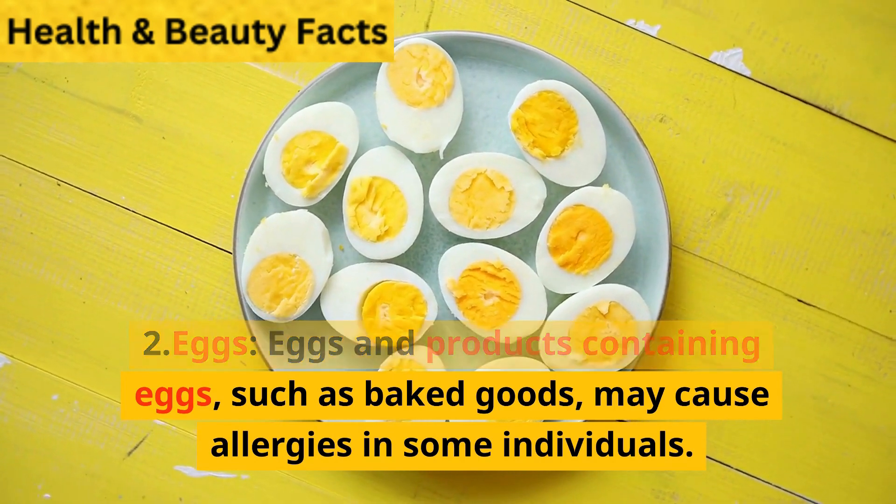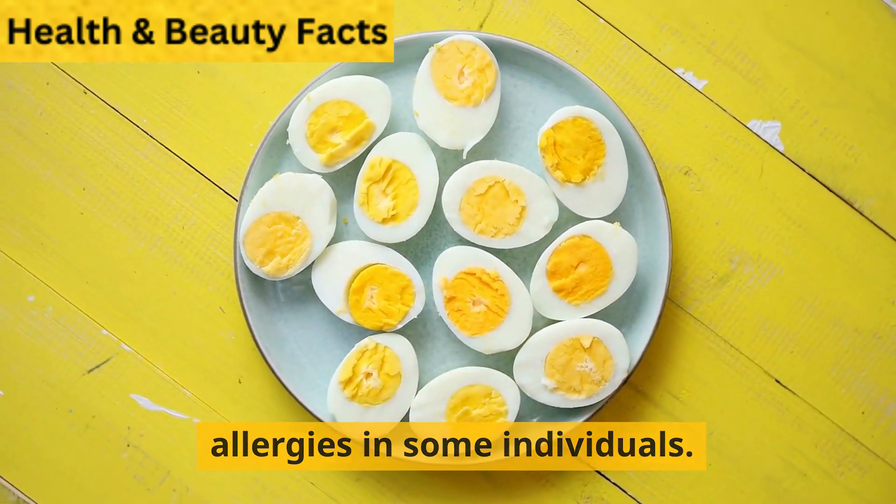Eggs. Eggs and products containing eggs, such as baked goods, may cause allergies in some individuals.